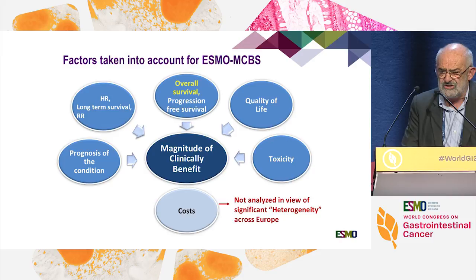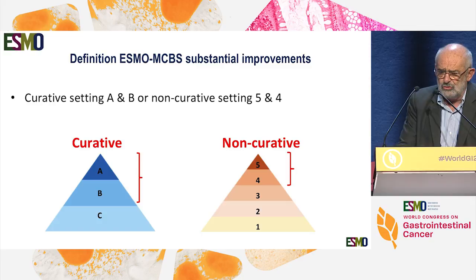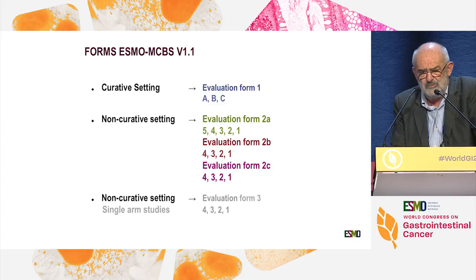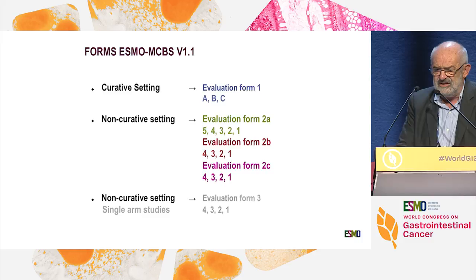Quality of life and toxicity are considered, but cost is not. There are two groups: the curative setting — basically adjuvant or neoadjuvant treatment — with three score possibilities: A, B, and C, where only drugs scoring A or B are considered potentially useful. In the non-curative setting, there are five possibilities from one to five, with five being the best, and we favor drugs ranking four or five. Several evaluation forms have been published in Annals of Oncology, one form for curative settings and four forms for non-curative settings depending on prognosis or endpoint chosen.